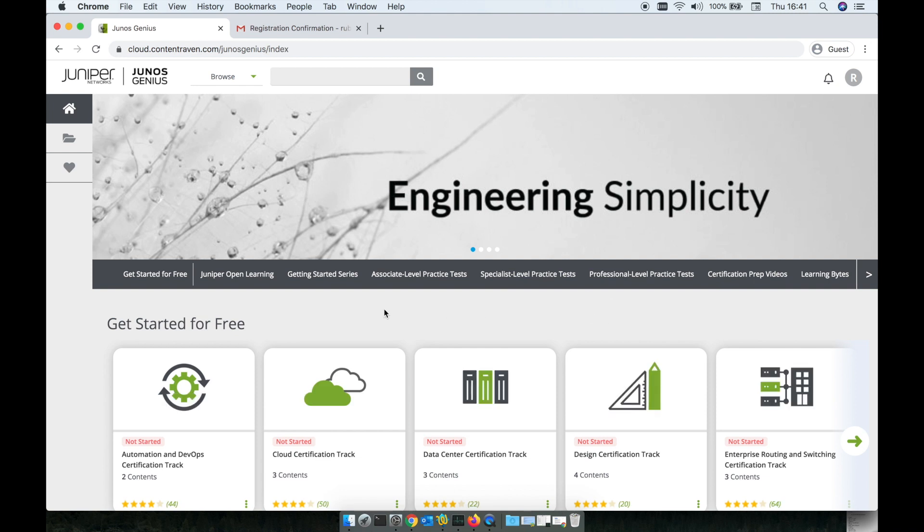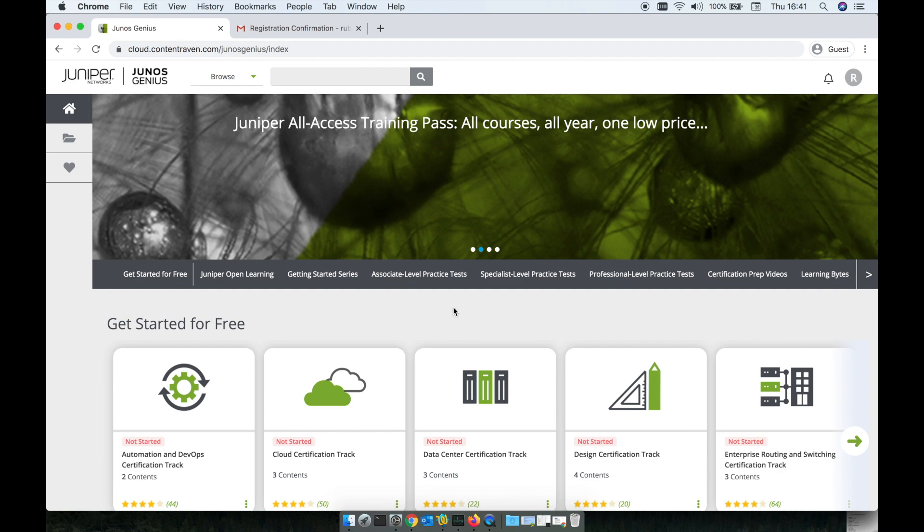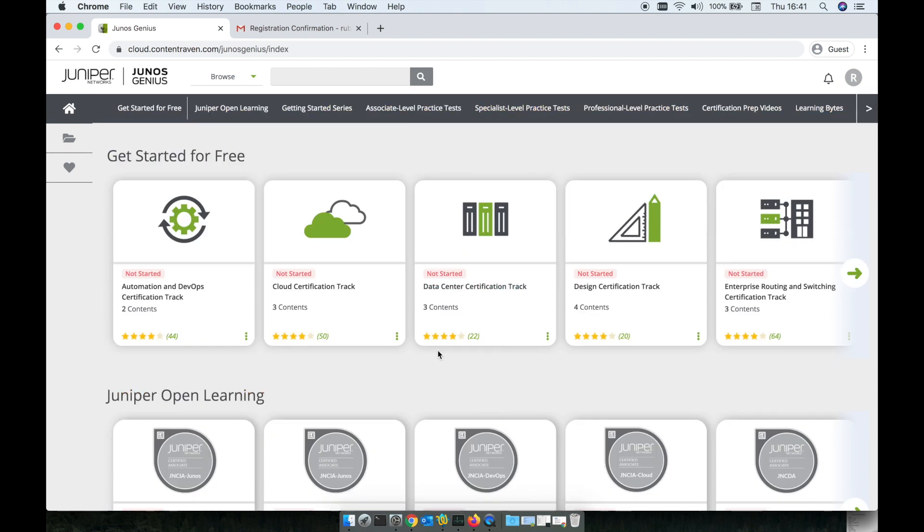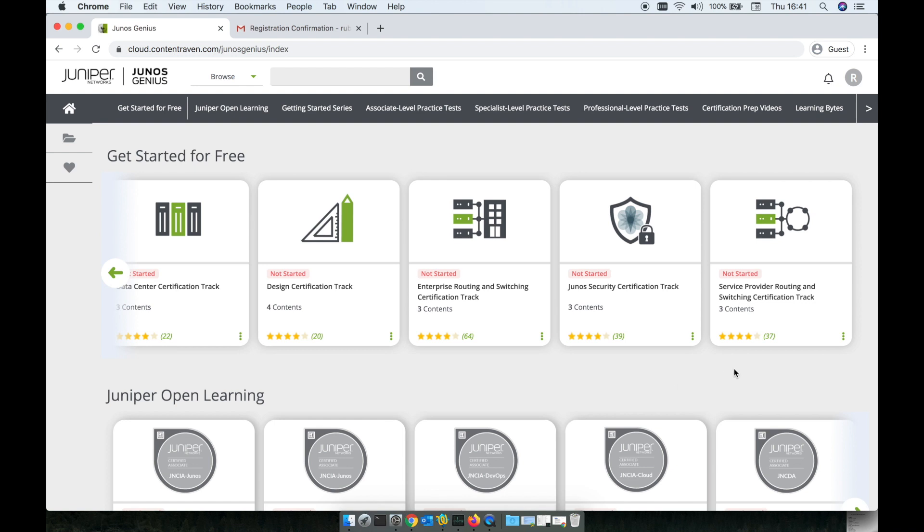As you can see, a quick browse on the juniorsgenius.net platform — this is going to be divided by track. You can go on DevOps, cloud, design, enterprise routing, service provider, and security. You have all tracks here.